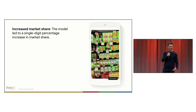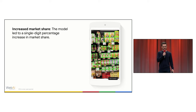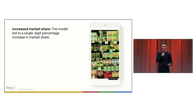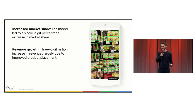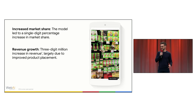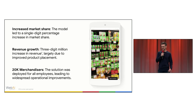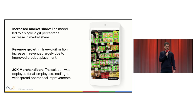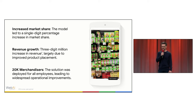The results were significant. First, it increased market share for companies using the model — over a period of one year, we noticed a single-digit percent increase in market share. In that same year, the solution increased revenue by a three-digit million amount across all stores where it was applied. And it was massively adopted: we rolled it out to all 20,000 merchandisers, and in the first year, everybody was using it.